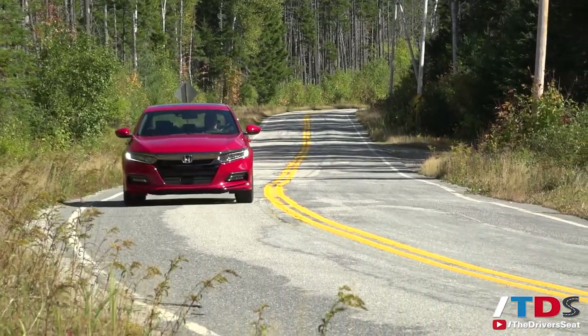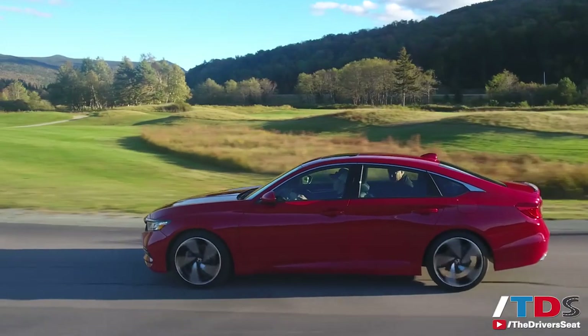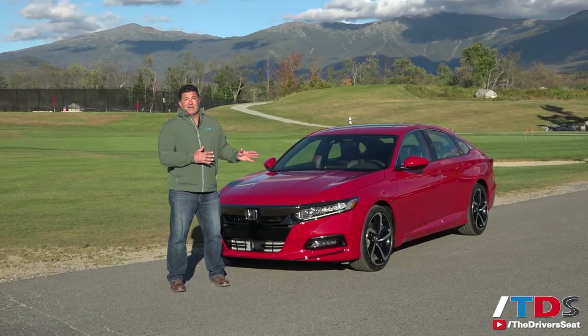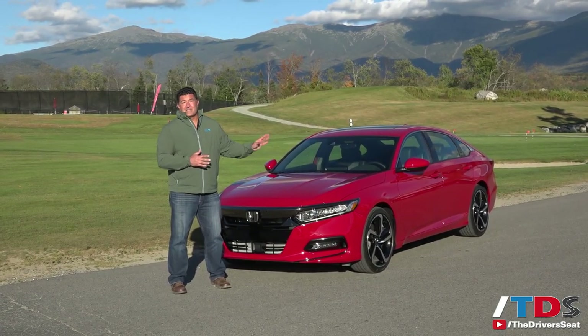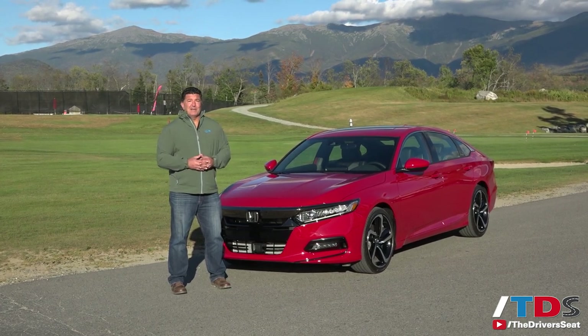They've kept the starting price to a manageable $23,000, similar to the outgoing model. I think the entire segment should really be nervous because Honda has rededicated itself to making the Accord once again the leader of the segment. I'm Ron Dorn — we'll see you next time on the Driver's Seat.